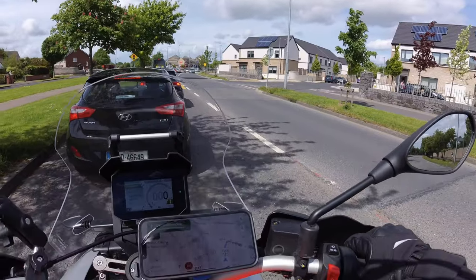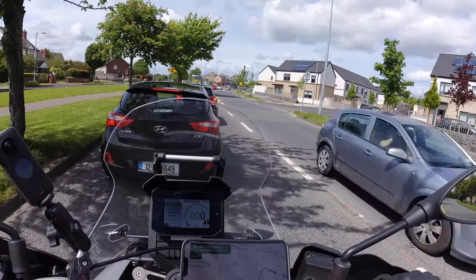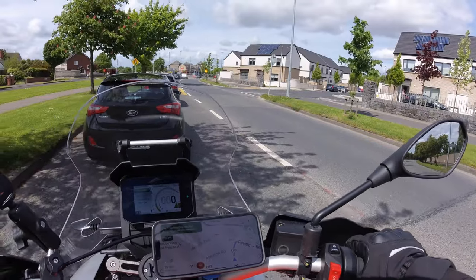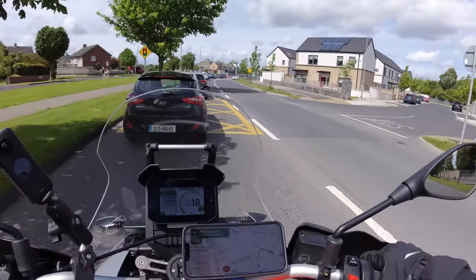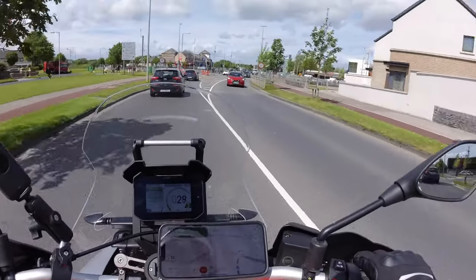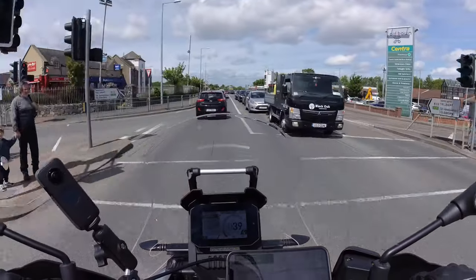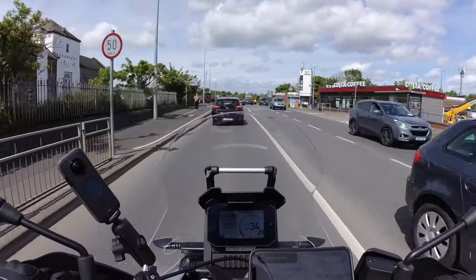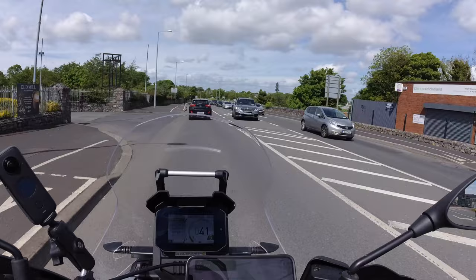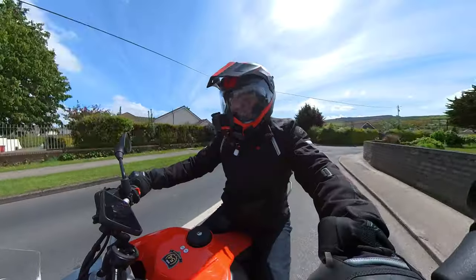One thing I'm noticing: every time I stop and pull away, I sort of keep my feet down and drag them for a foot or so. The pillion pegs behind me keep digging into my calves, which isn't great. In fact, as I was pulling away from Mega Bikes, the right-hand side pillion peg got caught in the top of my boot — so I'd be taking them off straight away, unless you ride pillion quite a bit. Even moving it around, you can feel the pegs digging into the back of your calves.